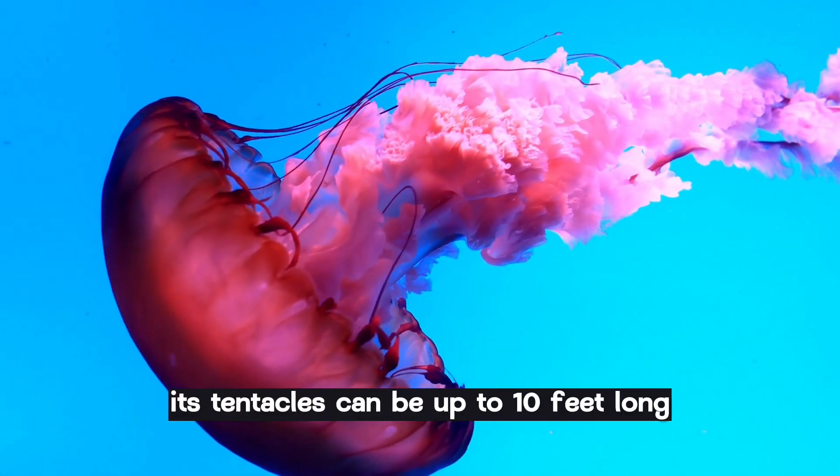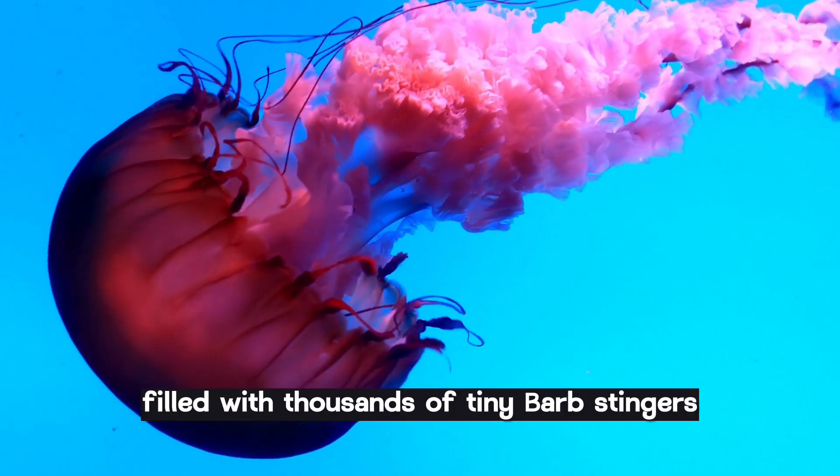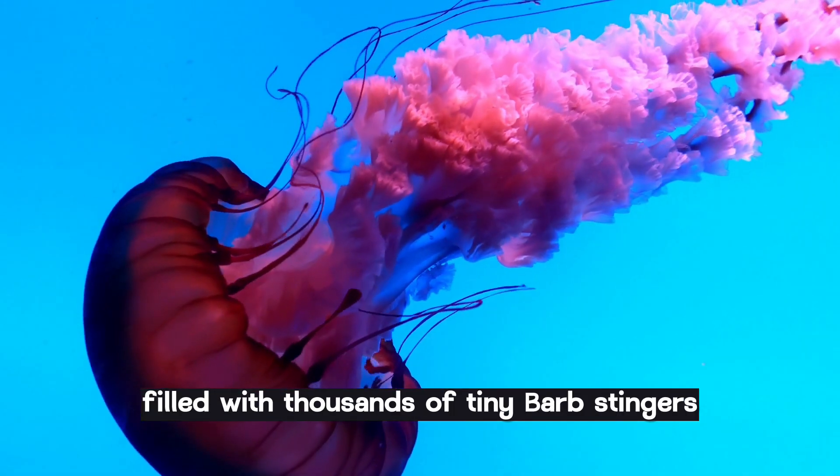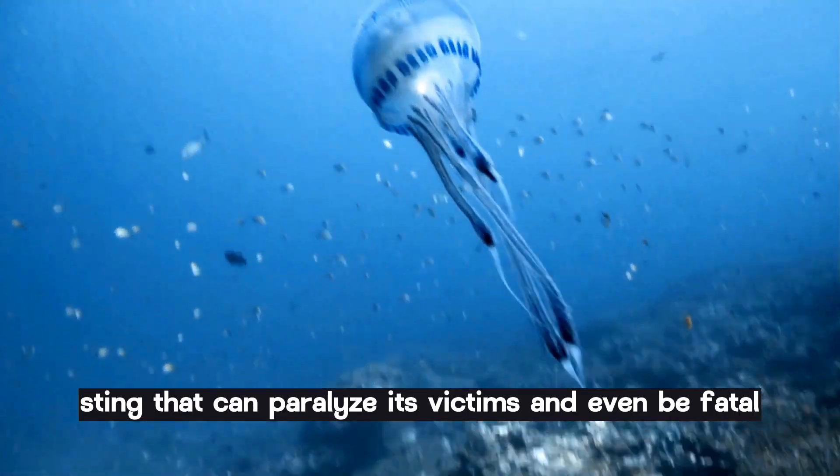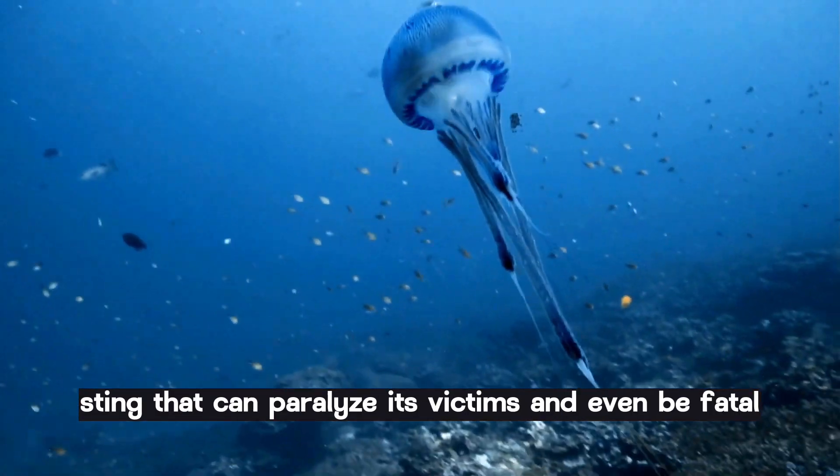Its tentacles can be up to 10 feet long, filled with thousands of tiny barbed stingers. In a blink of an eye, it can deliver a venomous sting that can paralyze its victims and even be fatal.